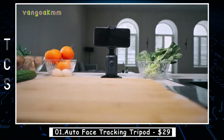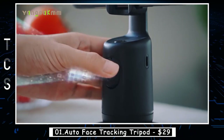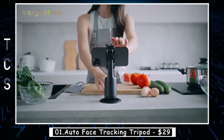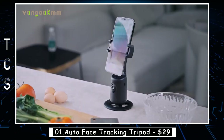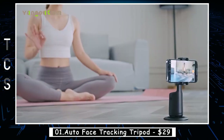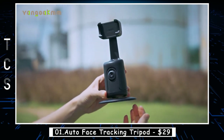The Auto Face Tracking Tripod is a versatile and innovative accessory for photographers and videographers. It utilizes advanced facial recognition technology to automatically track the user's face and keep it in focus, ensuring sharp and clear images and videos. The tripod is compatible with most smartphones and cameras, and is designed with a 360-degree rotating head, allowing for easy adjustment of the camera's angle and orientation.